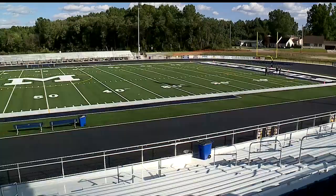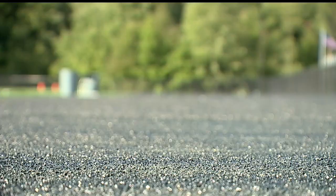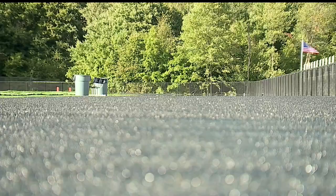This is the view high atop the home stands. The playing surface is artificial turf with Blue Devils printed on one end zone, the M logo in the middle, and McDonald on the other end zone. The track has been laid and is scheduled to be striped next week, ready for spring.